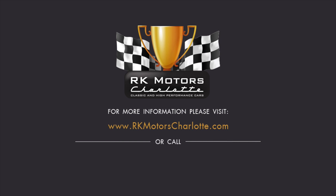For more information, call, click, or visit RKMotorsCharlotte.com.